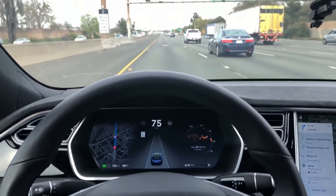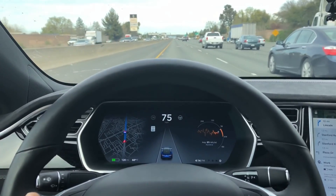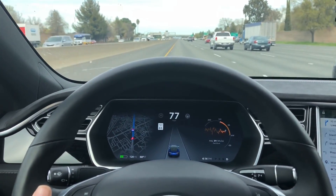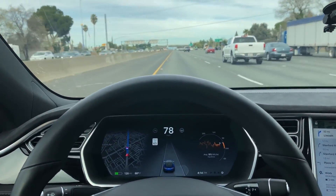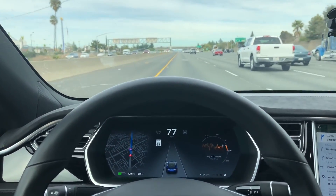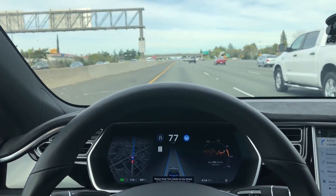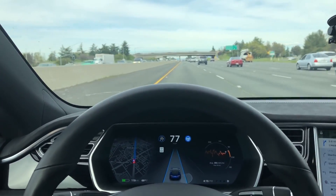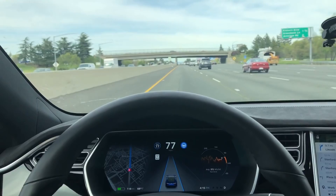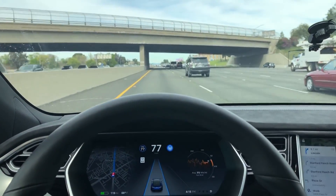Here's another thing that autopilot has gotten a lot better at. I'm going to go to the edge of the lane and then trigger the autopilot. Before, if you triggered autopilot at the edge of the lane, it would really harshly overcorrect to put you back in the center. But look at that — a mildly gentle correction. It just slowly guides you back to the center of the lane instead of jerking you across the road. Yeah, this is great.